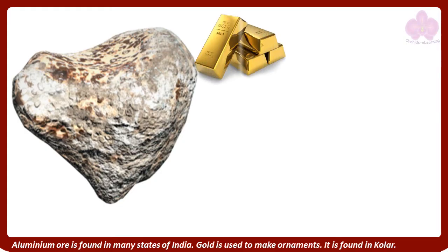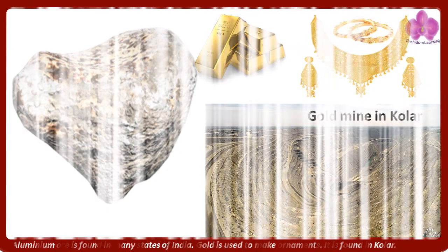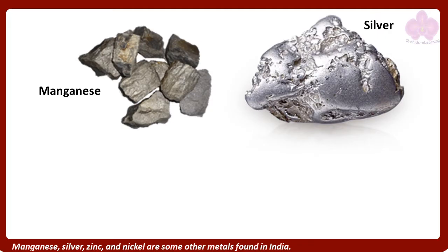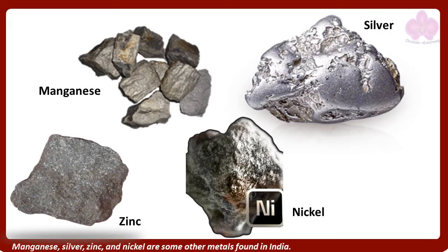Gold is used to make ornaments. It is found in Kolar. Manganese, silver, zinc, and nickel are some other metals found in India.